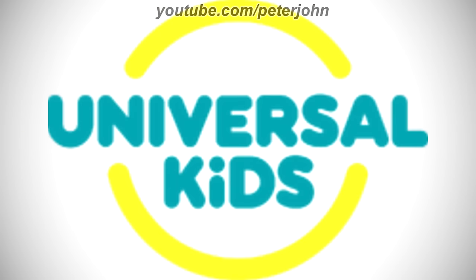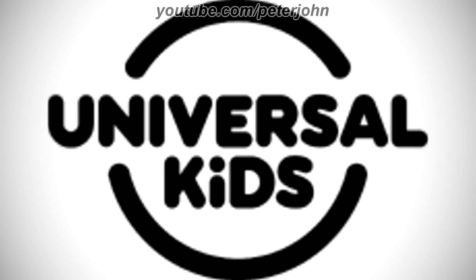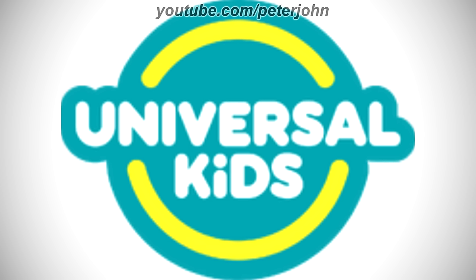2019 to the present, there are two yellow shapes representing a circle, and between them there are the words Universal and Kids in blue text. Here is the print version, the HD version, a variant, and a bumper.